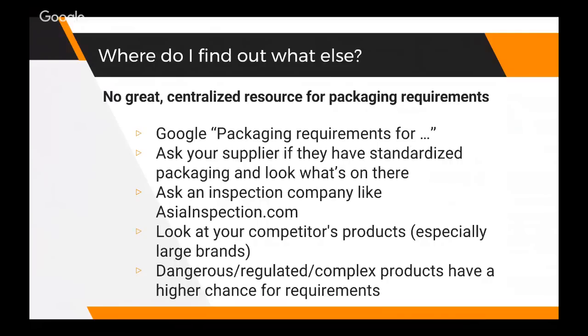It may need other things - how do you figure that out? Unfortunately there is no great centralized resource. I would love it if the US government put together a website where you could type in your product type and it would tell you everything you have to have on your packaging. Unfortunately that doesn't exist. So what I did was Google 'packaging requirements for towels,' 'packaging requirements for baby towels,' 'packaging requirements for baby products,' and look through those results to see if there are certifications like FDA, FCC, or UL that my product would need.